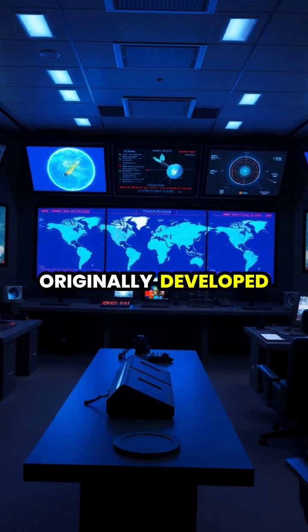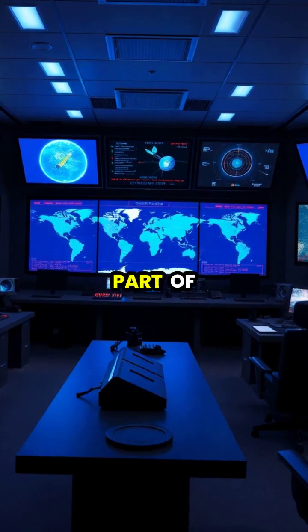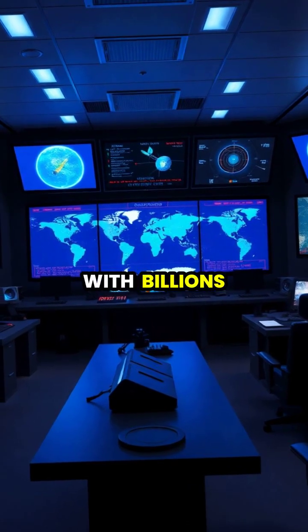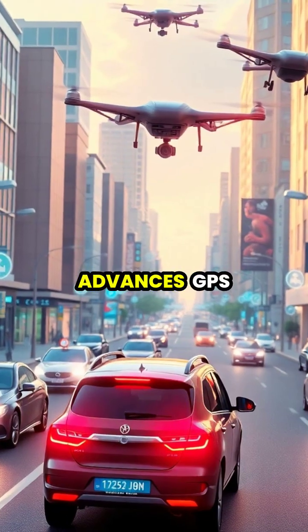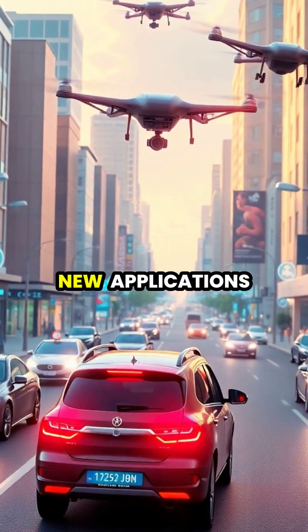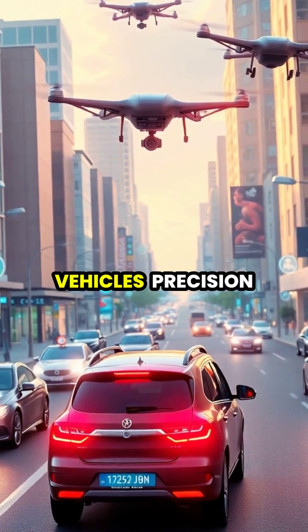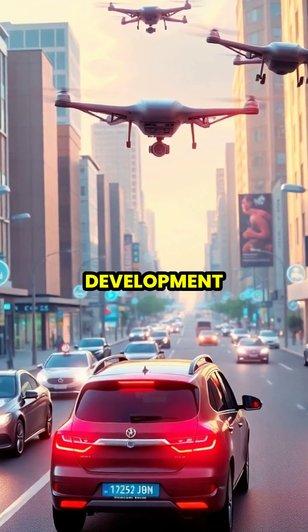Originally developed for military use, GPS has become an essential part of civilian life, with billions of devices now using this technology daily. As technology advances, GPS continues to evolve, supporting new applications in autonomous vehicles, precision agriculture, and smart city development.